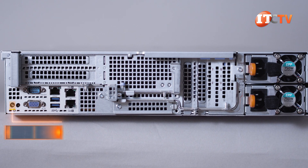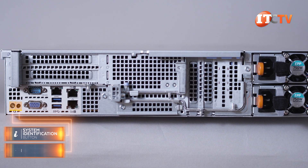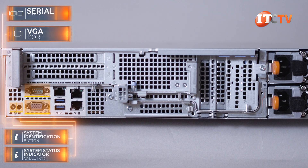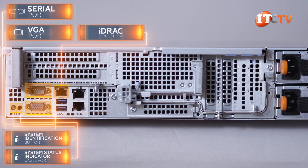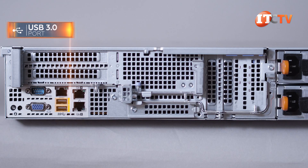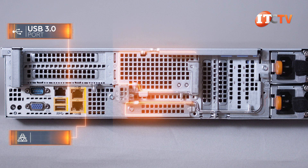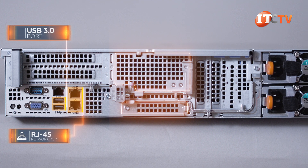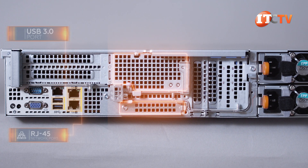On the back of the system starting on the far left: a system identification button, system status indicator cable port, VGA port, serial port, and a dedicated iDRAC port for remote management of the system. Next there are two RJ45 one-gigabit ethernet ports. Right in the middle are the PCI expansion card slots, with a slot on the bottom for the optional Compute Project LAN on motherboard riser ethernet port.